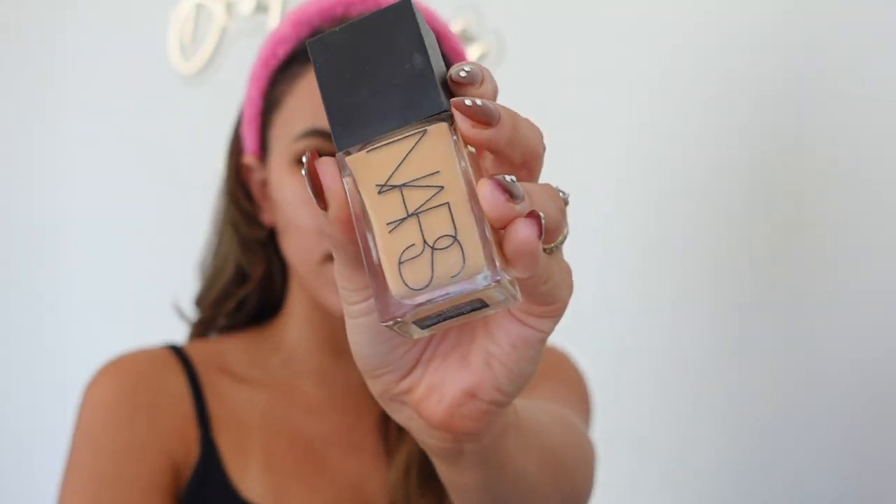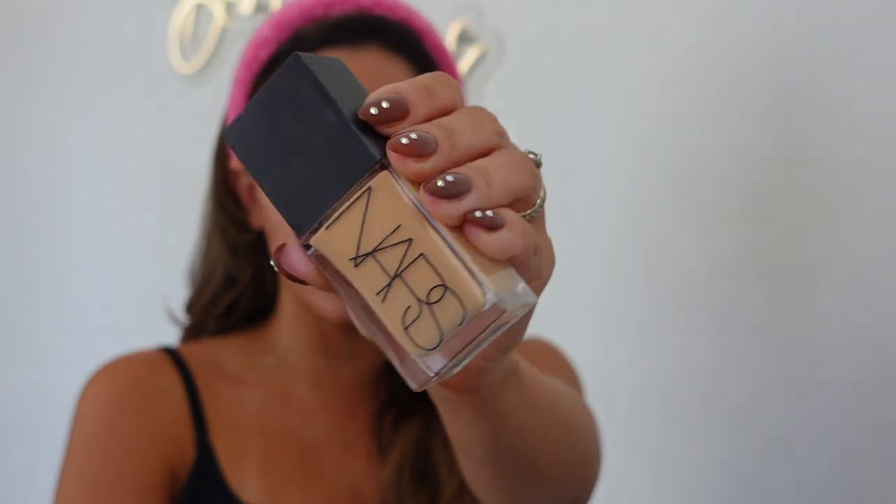I prepped my skin, did my eyebrows, eyeshadow, and lashes — everything I used for prep is listed down below. I'm going to start with my foundation. It is the NARS new Light Reflecting Foundation. I got the shade Valencia — I got color matched at a NARS event and they told me this is my tan shade.